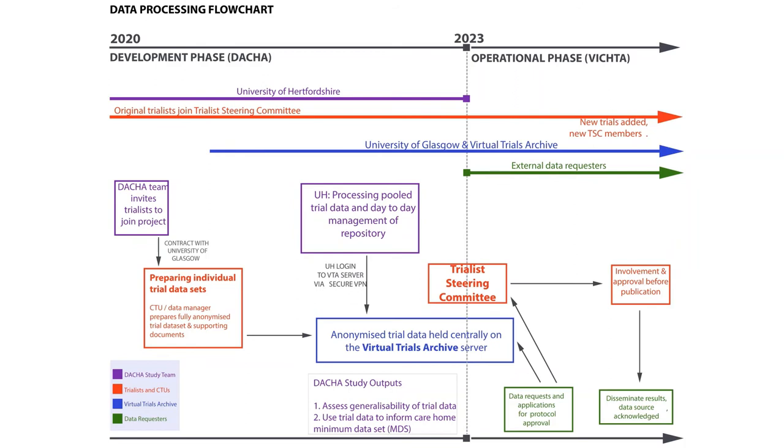We invite trialists to join and send them the protocol and all relevant information. If they want to take part, trialists get in touch with their sponsor's office to negotiate the contract terms. We have a template data sharing agreement based on the VTA standard contract. Once the DSA is signed, the data manager — generally in the clinical trials unit — prepares the dataset ensuring all resident and care home details are fully depersonalized, with only completely anonymized data held in the repository. The CTU data manager transfers data to the VTA. Post-DACIA, the repository formally migrates to the VTA, external researchers submit requests via the VTA website, the VTA circulates proposals to trialists for approval, and all publications include the 'On Behalf of VTA' byline.